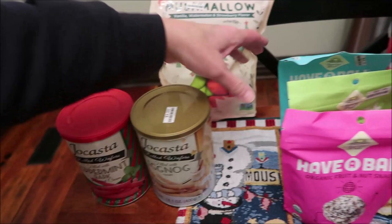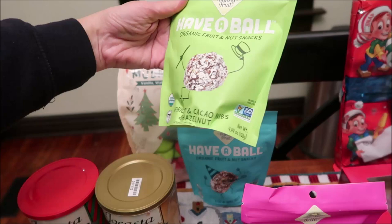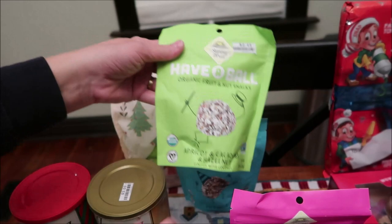We've never seen these before — Sunny Fruit, Have a Ball, organic fruit and nut stacks. We got the fig and walnuts, the apricot and cacao nibs, hazelnut, and cherry and hazelnut.